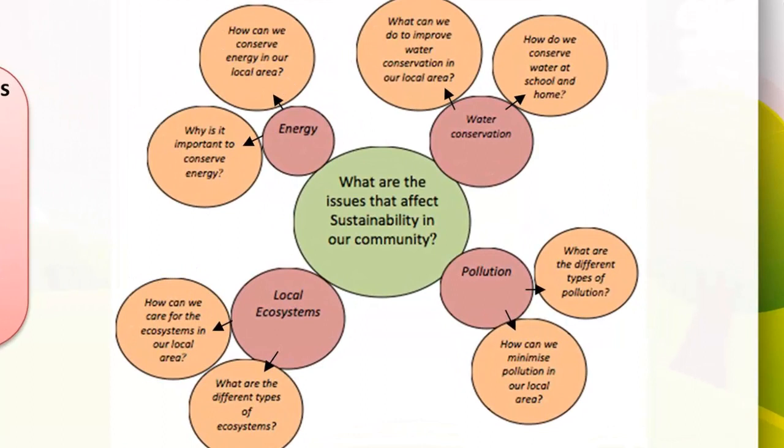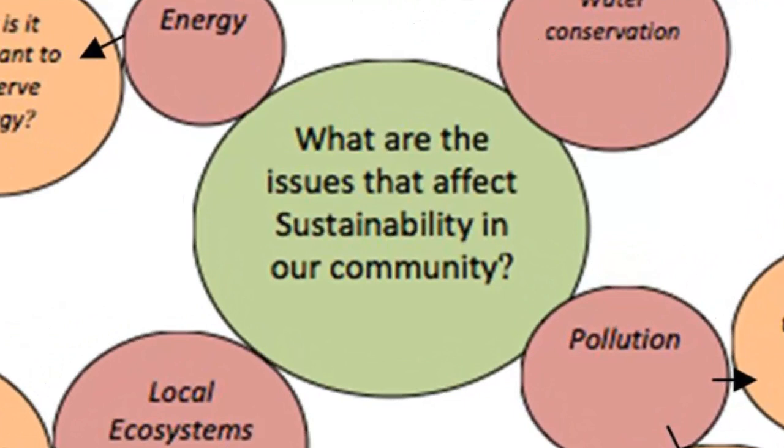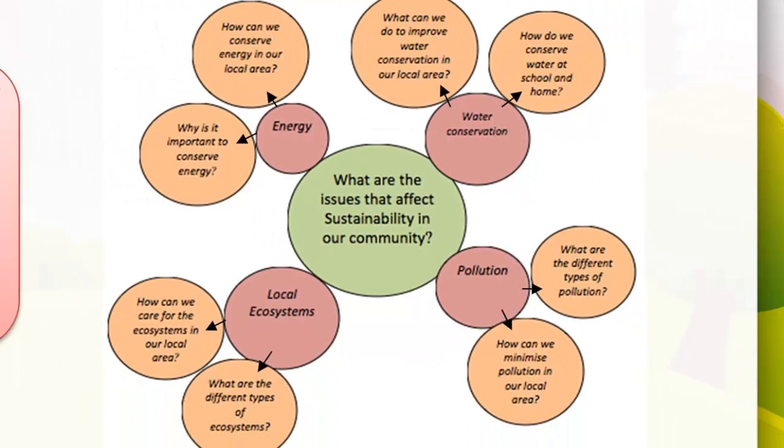Here's how a concept map could be used for an inquiry-based unit on sustainability. The focus question in the middle could be: 'What are the issues that affect sustainability in our community?' The four subheadings are energy, local ecosystems, water conservation, and pollution. For energy: how can we conserve energy in our local area, and why is it important? For water conservation: what can we do to improve water conservation, and how do we conserve water at school and home? For local ecosystems: how can we care for local ecosystems, and what are the different types? For pollution: what are the different types, and how can we minimise pollution in our local area?